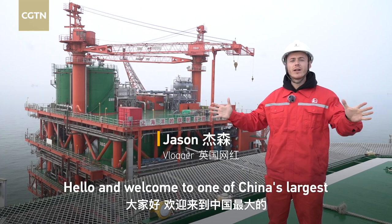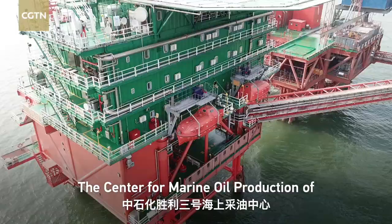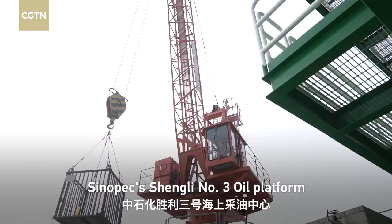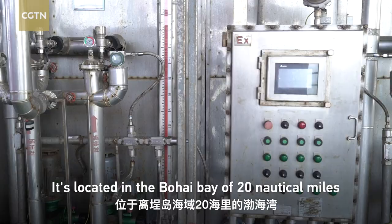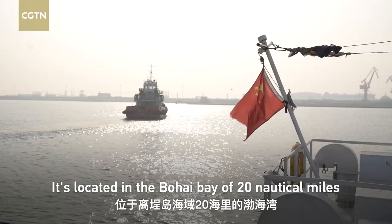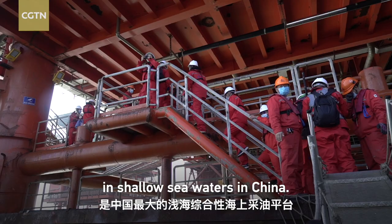Hello and welcome to one of China's largest oil production platforms. The Centre for Marine Oil Production of Sino-Pex's Shenli No.3 oil platform was established in May 2011. It's located in the Bohai Bay, about 20 nautical miles offshore in the Chendao Sea area. It is the largest integrated offshore platform in shallow sea waters in China.